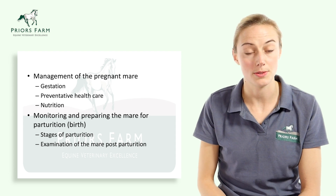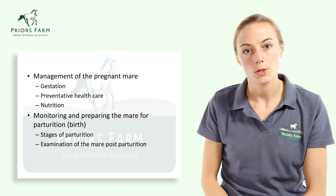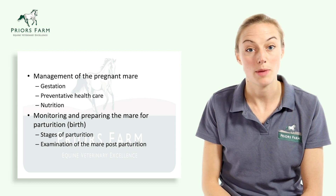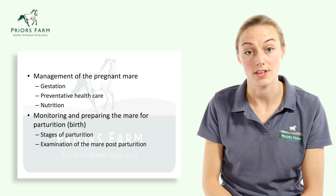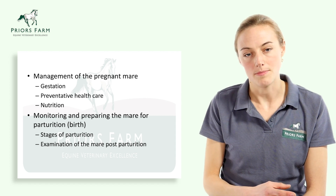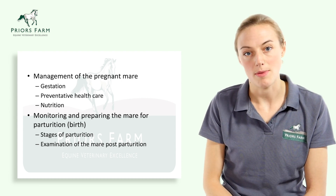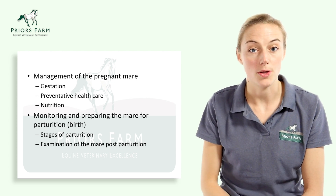We're going to start off by talking about the gestation length of the horse. We'll talk about health care — preventative health care for the mare — thinking about things like vaccinations and parasite control. We'll also touch upon nutritional considerations. And then we'll go through the stages of parturition: preparing the mare for birth, the stages of parturition, and examination and looking after the mare post-parturition.